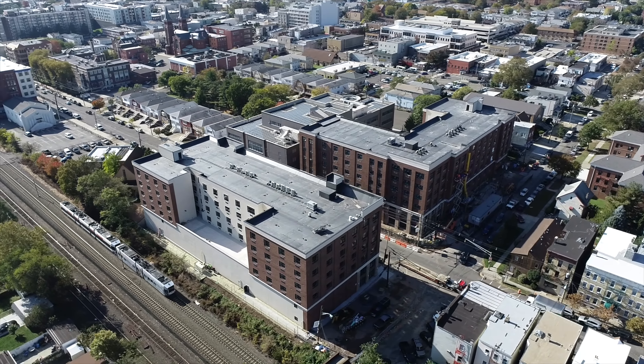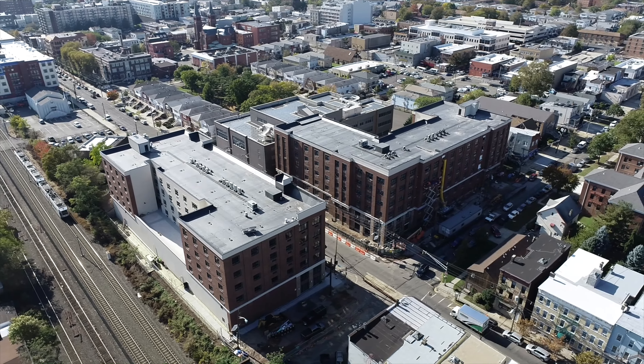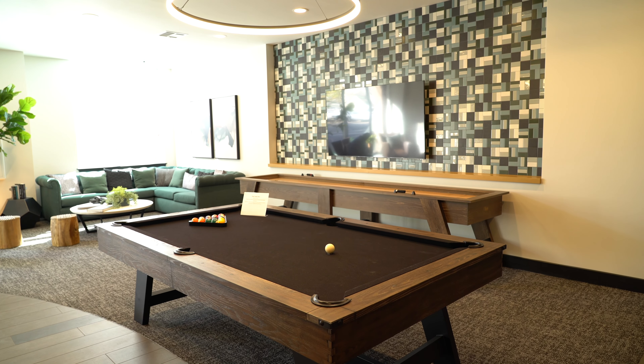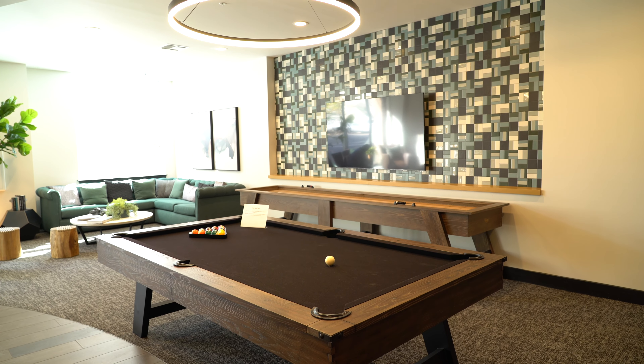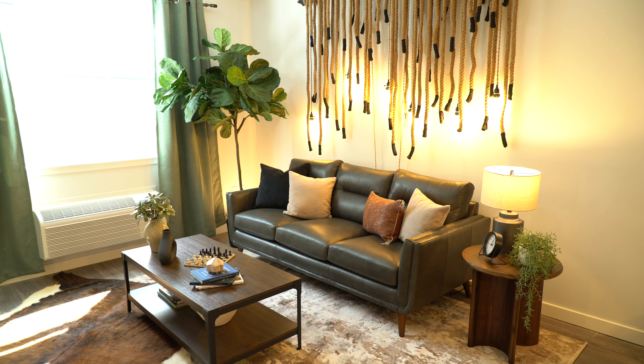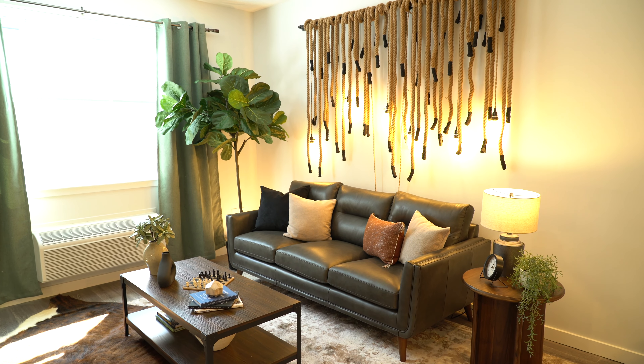With both buildings completely enclosed and protected from the elements, Interstate was able to begin doing all the carpentry, drywall, and ceilings throughout all interior spaces, including common areas and residential units.